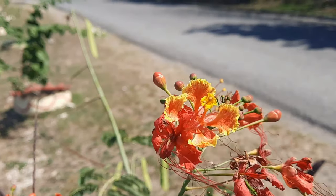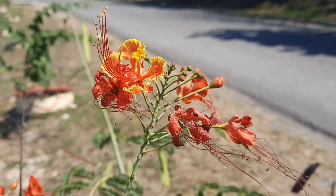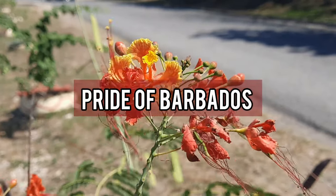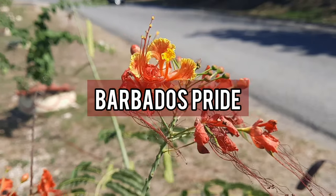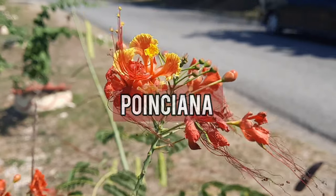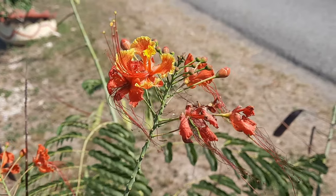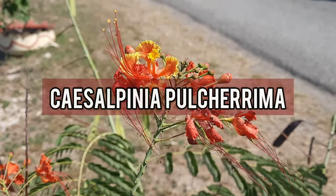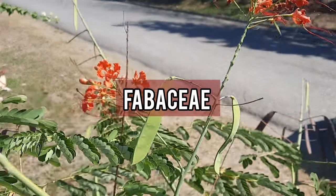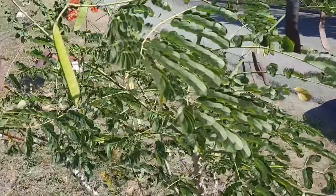Red bird of paradise is the common name for this plant. It is also commonly referred to as peacock flower, pride of Barbados, Barbados pride, Barbados flower fence, poinciana, and dwarf poinciana, among other common names. Scientifically, it is known as Caesalpinia pulcherrima, and it is part of the Fabaceae plant family.